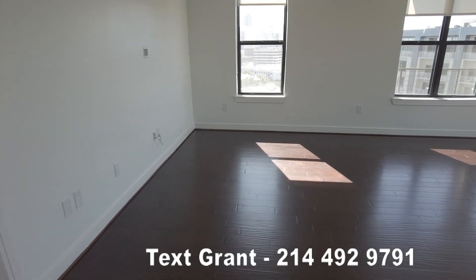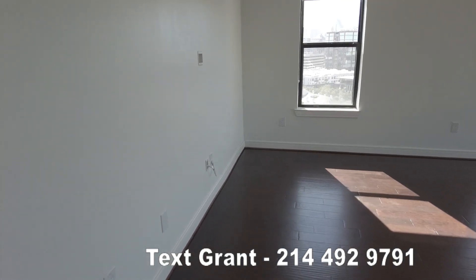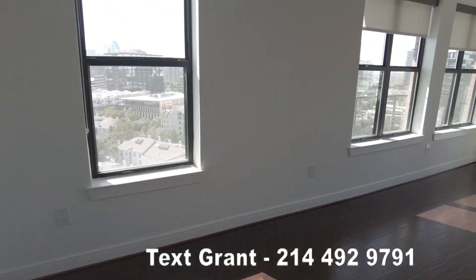Hi everybody, this is Grant Bynum with Uptown 101. We're at the Taylor Uptown in Uptown, Dallas.